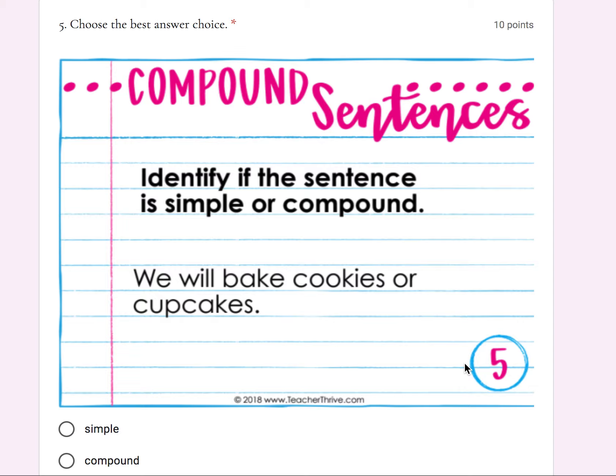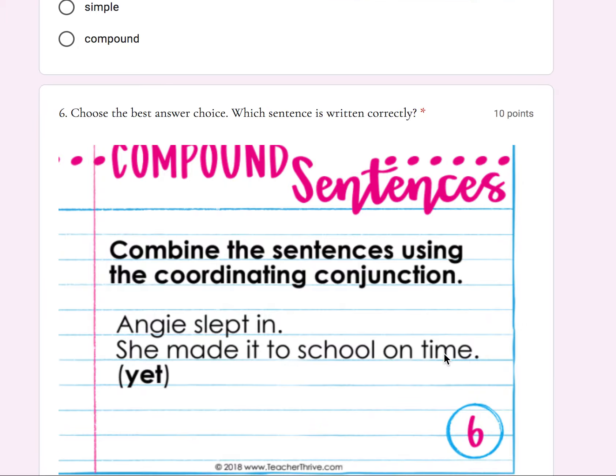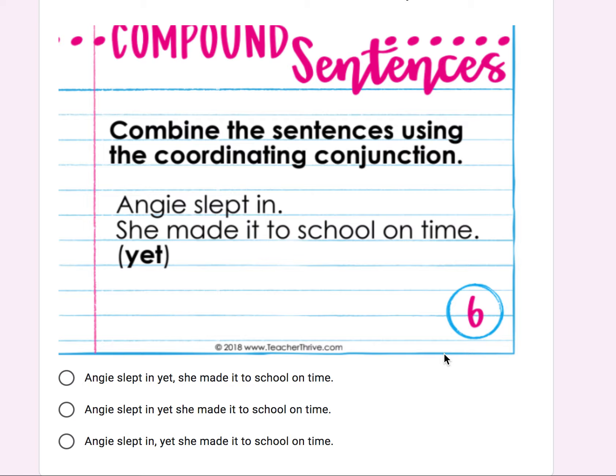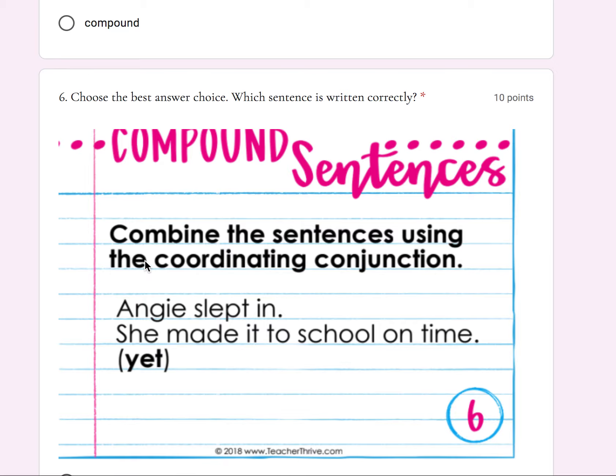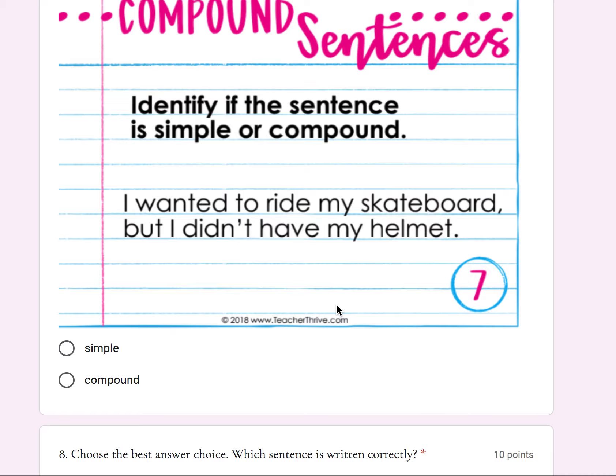Number six: 'Angie slept in. She made it to school on time.' Combine the sentences using the coordinating conjunction 'yet.' Which sentence is written correctly — A, B, or C? Look at the punctuation mark. Number seven: identify if the sentence is simple or compound. 'I wanted to ride my skateboard, but I did not have my helmet.'